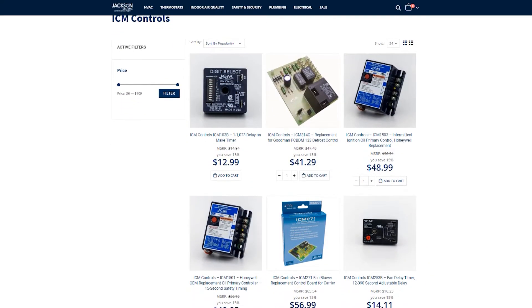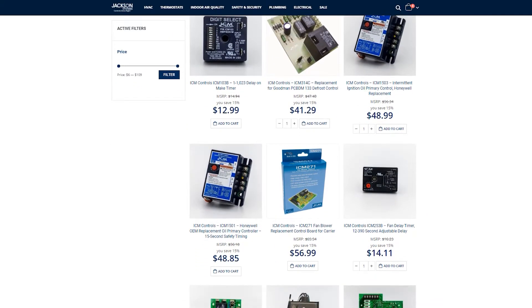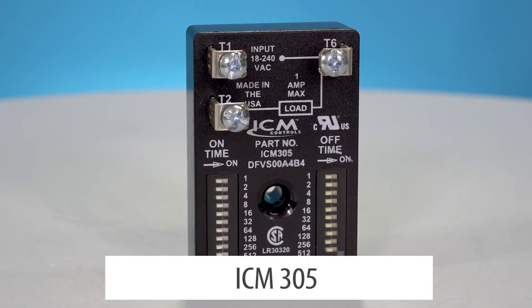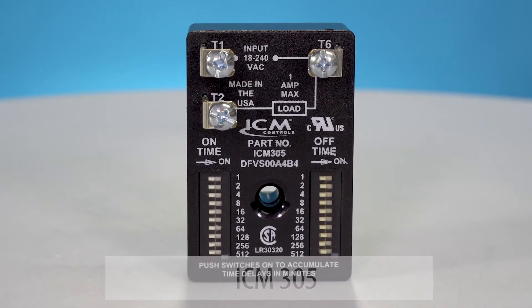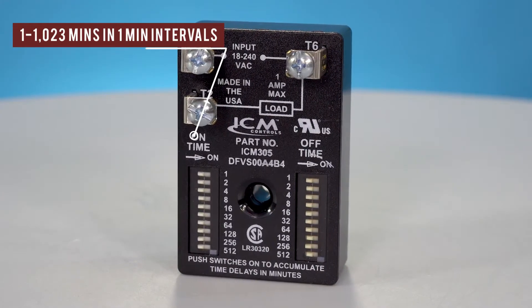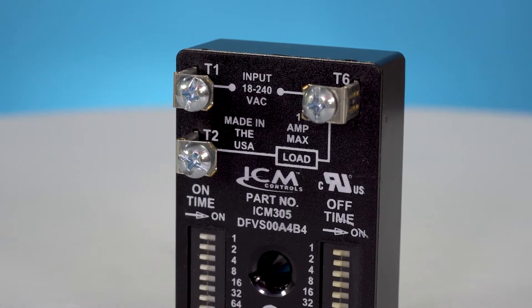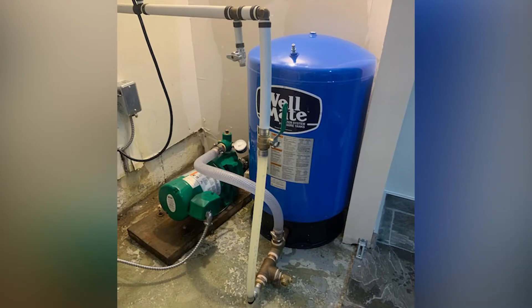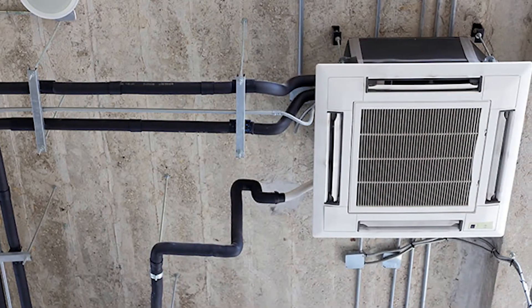In this video we're going to look at a few of the ICM controls available here at Jackson Systems. Starting off with the ICM 305 time delay. This universal voltage time delay has a range of 1 to 1,023 minutes in 1 minute intervals. It is suitable for process equipment or applications requiring intermittent delays, ranging from well pumps to fans in a forced air system.